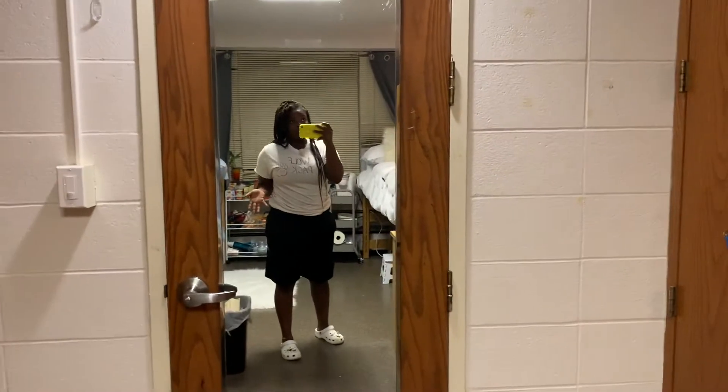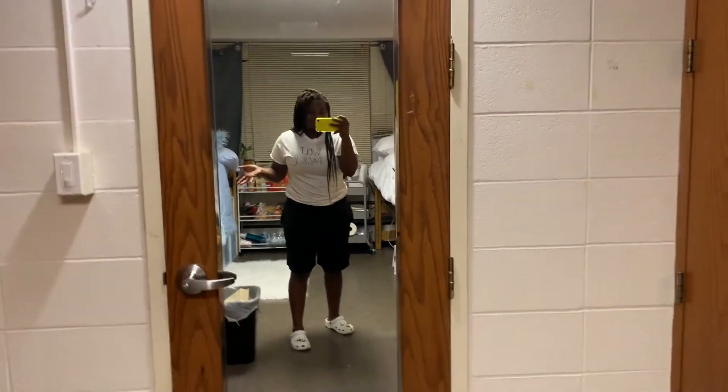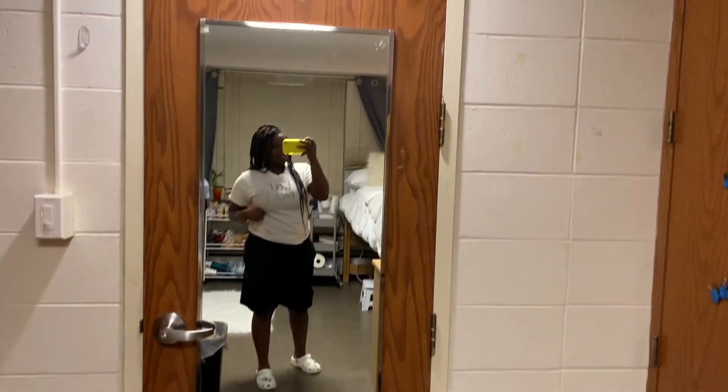There's my shower caddy, and up there is just my stuff to clean my clothes — laundry detergent and stuff. This is the mirror behind our room door. I look a little crazy — like I said, it's 12 o'clock in the morning. I was literally about to go to sleep but I was like, let me do this video real quick because my roommate is out of town right now.